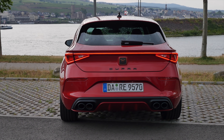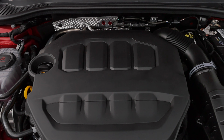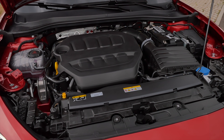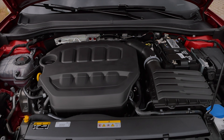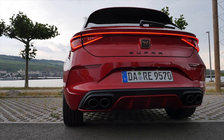The 2.0-liter TSI makes 300 horsepower. This four-cylinder engine does 0-100 in 5.7 seconds, front-wheel drive. An all-wheel drive version is also available with the ST Estate only, with 310 horsepower and all-wheel drive.